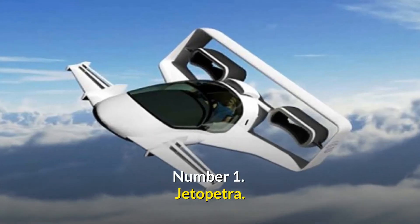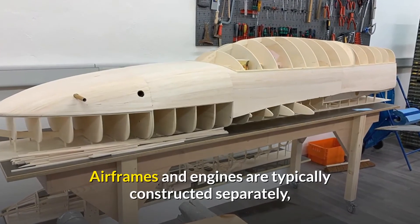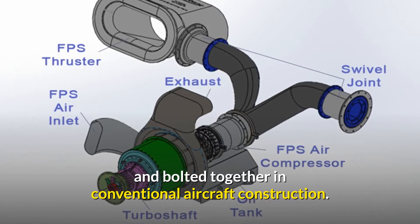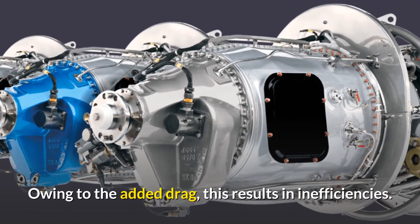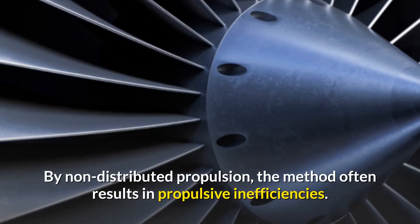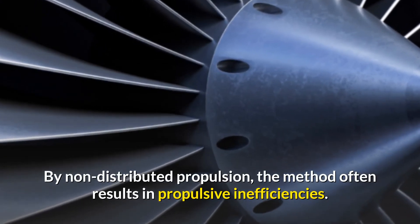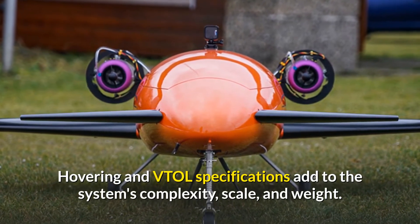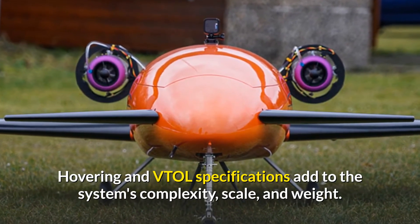Number 1: Jetapetra. In conventional aircraft construction, airframes and engines are typically constructed separately and bolted together, which results in inefficiencies due to added drag. Non-distributed propulsion also often results in propulsive inefficiencies, while hovering and VTOL specifications add to the system's complexity, scale, and weight.